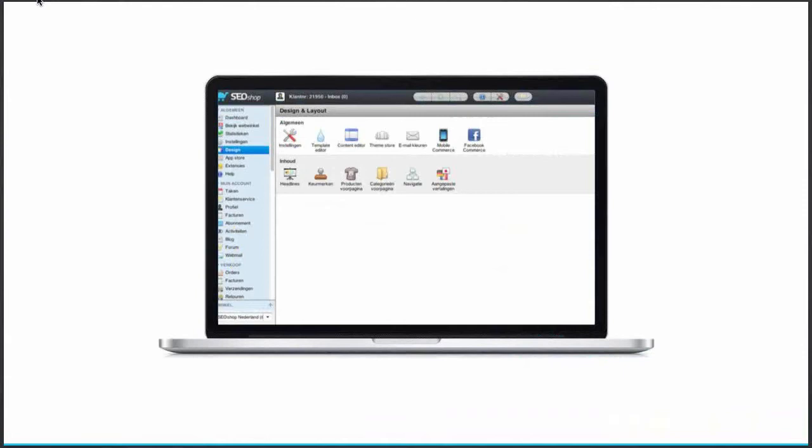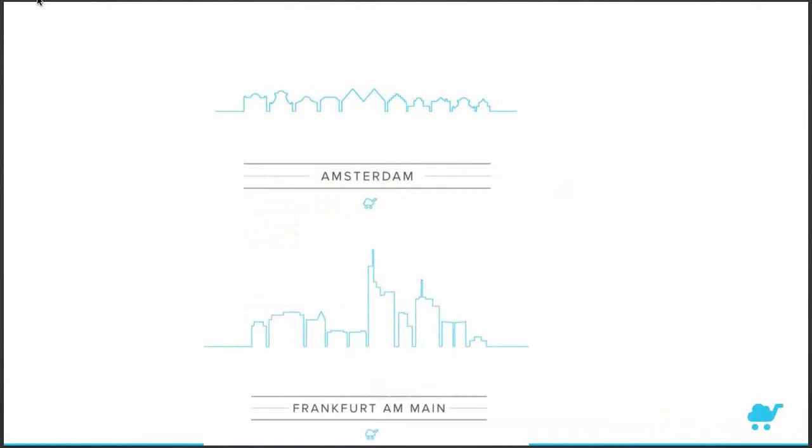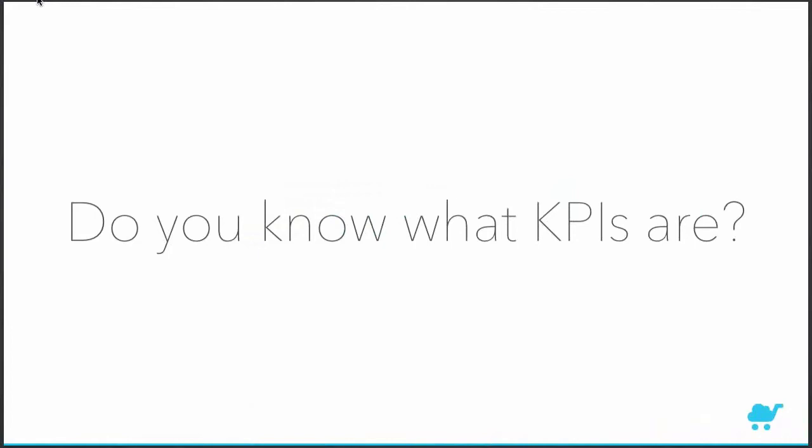In the back office you can add products, manage orders, and change your design. We have a theme store filled with designs you can activate with a single click, plus an HTML/CSS editor to modify your store however you want. We started in Amsterdam and are growing fast in the German market, which is why we have an office in Frankfurt. But that's enough about SEO Shop — let's talk about today's topic: KPIs.